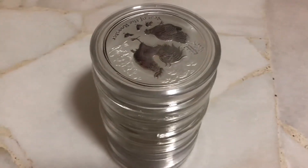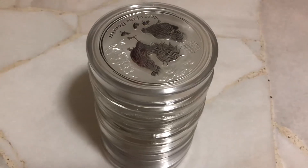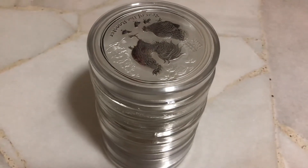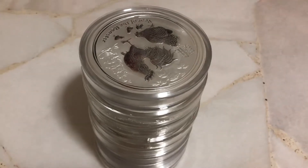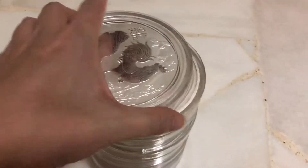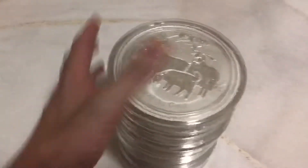Gold spot and silver spot and also platinum have been going to a record high. So today I'm not bringing you Panda, Panda, Panda — I'm bringing you Perth Mint Lunar Kilo coins. I have quite a fair bit of them.